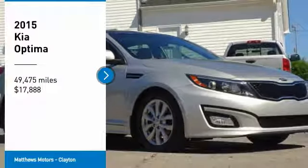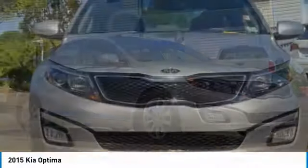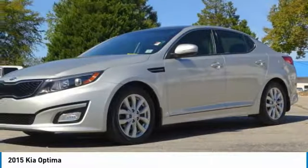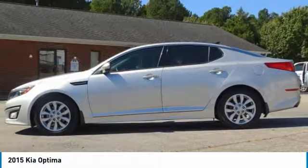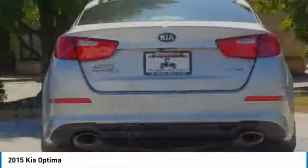Stop by and take a look at the 2015 Optima. The all-new Kia Optima offers a new level of style and performance features from Kia. The Optima also features engine management systems like direct injection and turbocharging, which enhance performance without sacrificing fuel efficiency.